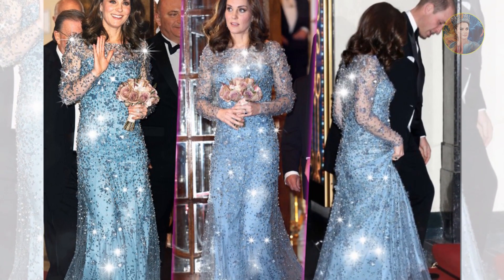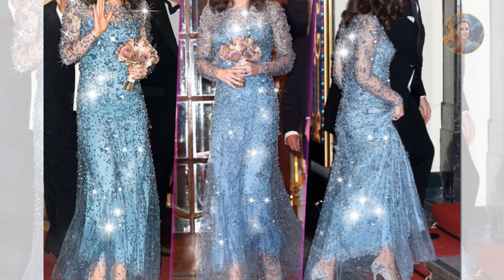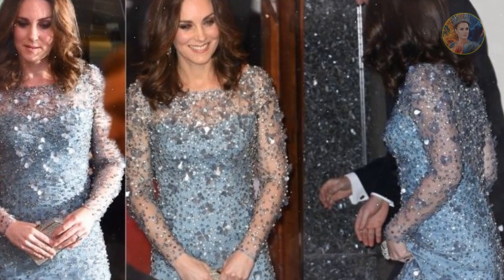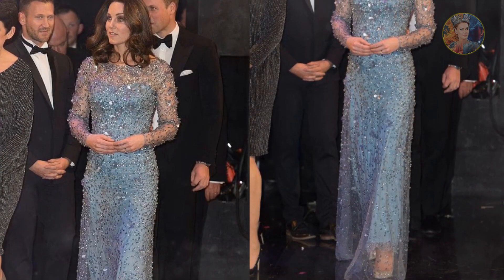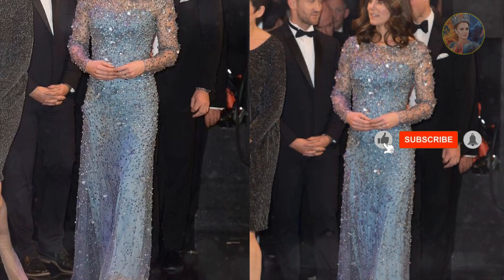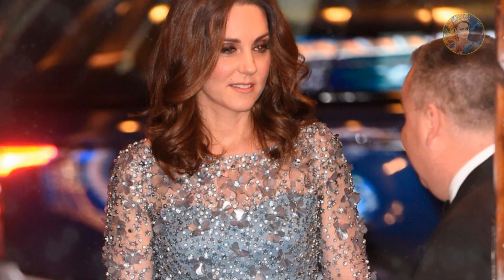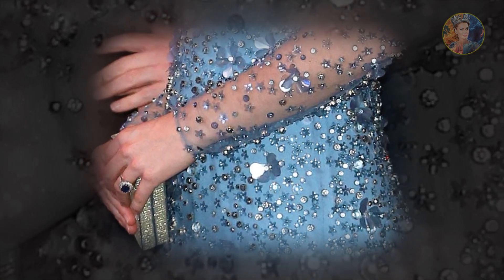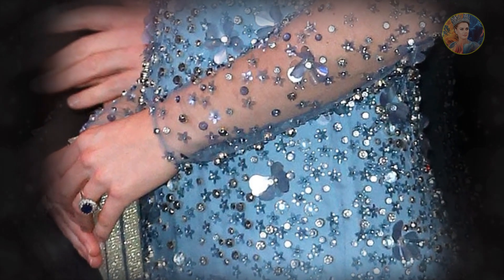The Princess of Wales stunned at the 2017 Royal Variety Performance as she arrived at the London Palladium in a long-sleeved, floor-length sequined gown. The Princess of Wales, who was pregnant with the couple's third child, wore a sparkling pale blue gown by Jenny Packham, with a sheer overlay embellished with hundreds of shimmering crystals, stars, and flowers. The long-sleeved dress featured elegant beading and a sheer overlay, nipped in at the waist to cover her blossoming baby bump. Catherine was pictured carrying a pink posy of flowers given to her by a well-wisher, which complemented the pastel shade of the gown.